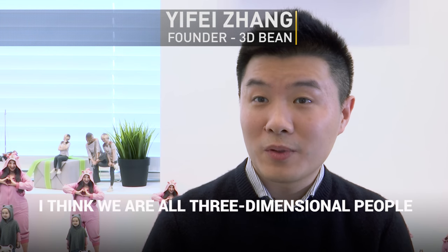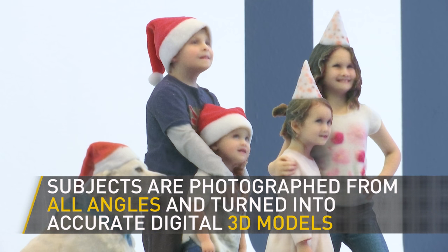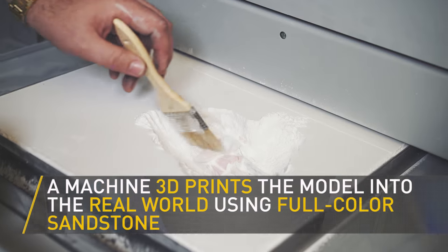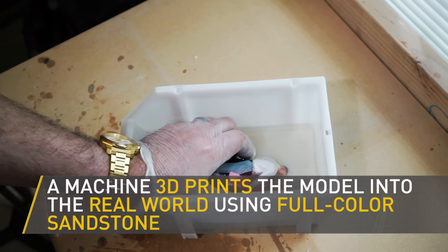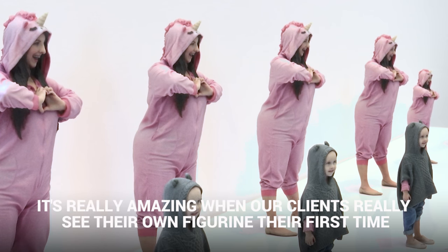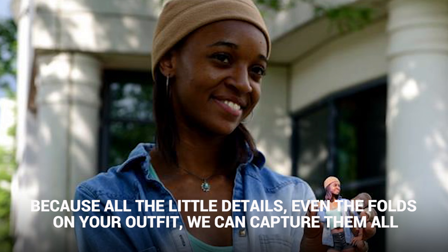I think we are all three-dimensional people, so our portrait is supposed to be in a three-dimensional form as well. It's really amazing when our clients really see their own figurine the first time, because all the little details — even the photos on your outfit — we can capture them all.